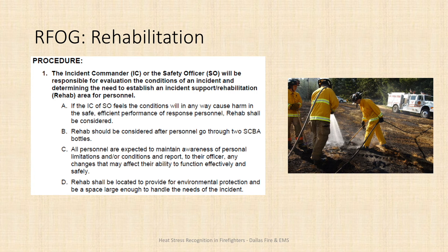Rehabilitation should be established whenever the Incident Commander or Incident Safety Officer believes it will benefit response personnel. You should also consider rehab after personnel go through two SCBA bottles — by that point they've been in an IDLH atmosphere for a significant amount of time and have likely been expending energy. Additionally, be aware of your own physical limitations. If you feel signs or symptoms of heat stress like cramps or dizziness, or notice a teammate is unsteady on their feet, you have a responsibility to tell your company officer so you can be rotated into rehab.